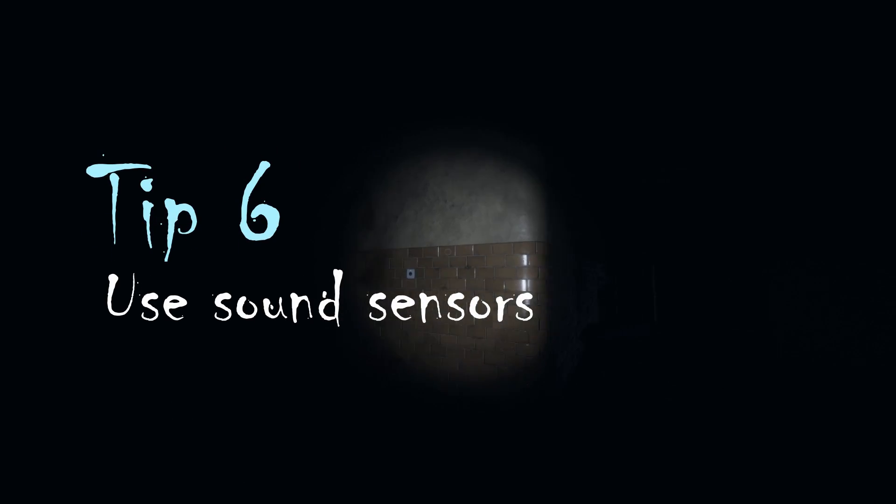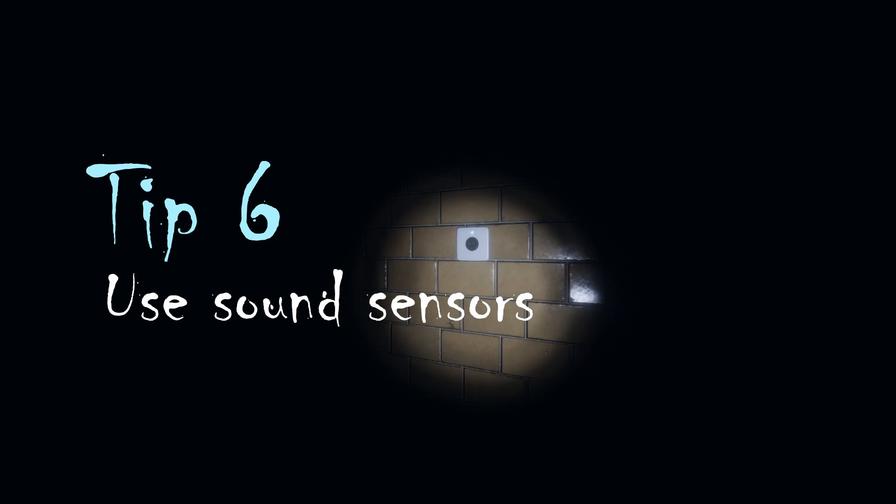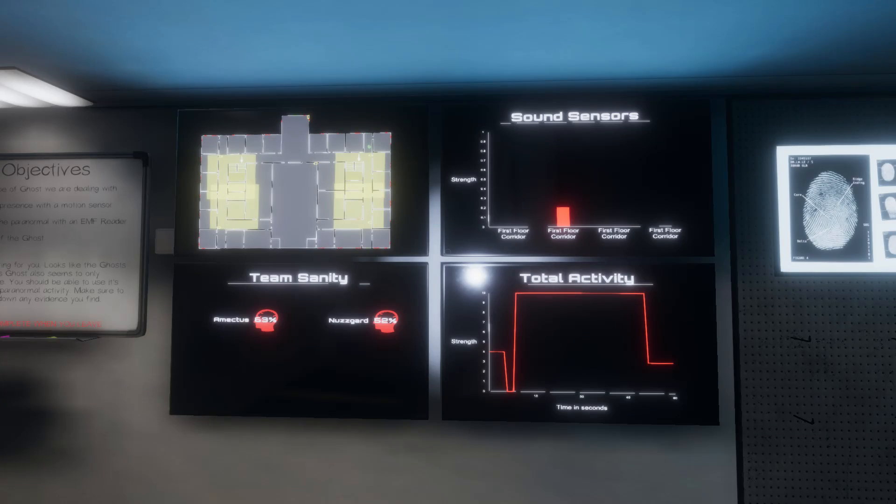Sound sensors are extremely useful on the high school and asylum. On the high school, I do like to set them up at the top of the hallway so they can cover a large area. Back on the truck, you can see the area that the sound sensors are covering by looking at the yellow squares. You can see on the charts for the sound sensors that the second sensor we placed has been triggered at the moment by the ghost, so this has narrowed down our search area massively.